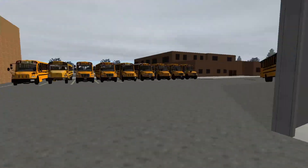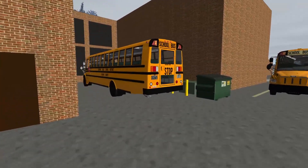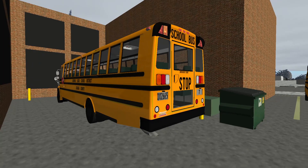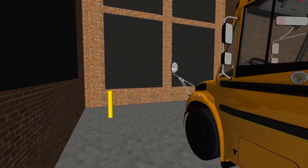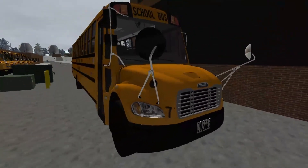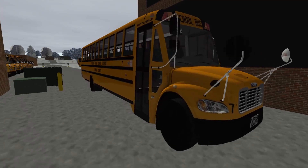Over here we've got the main fleet. We've got bus 7 here in the corner — a 2016 C2, and a real 2016 C2. Here is bus 7, with the Cummins ISB as well. A little bit different sounding because on the older C2s the Cummins actually sounded a little bit different. So we'll hop in here.